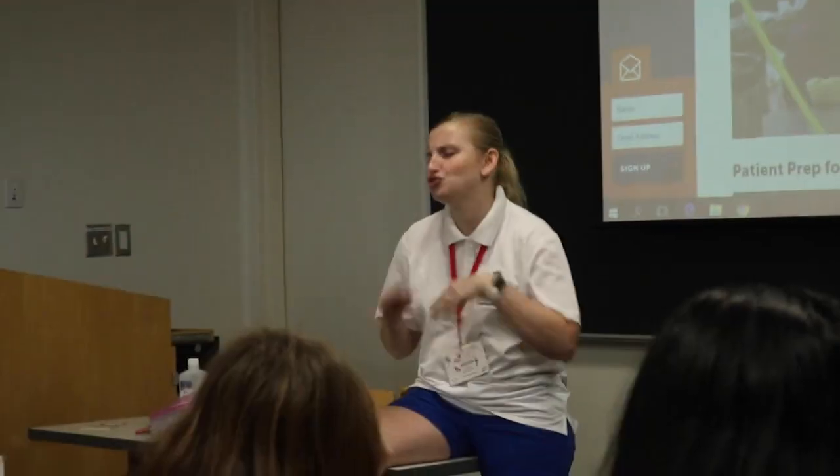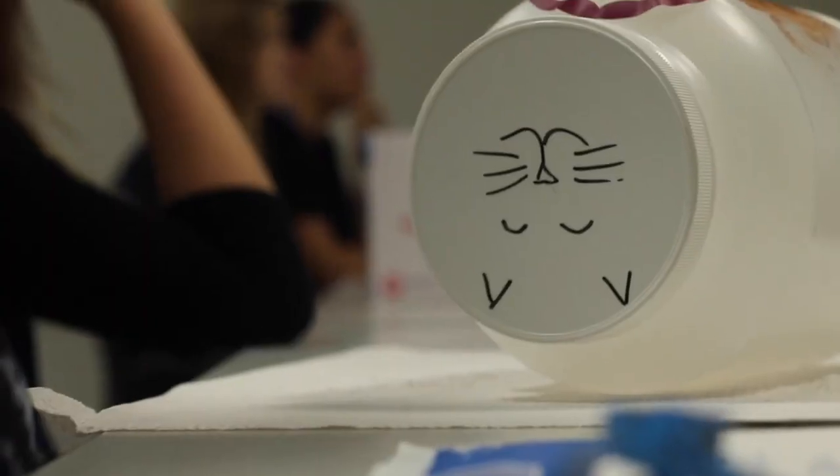We got to practice drawing blood and it took a couple tries but we eventually got it. It was challenging, but you get to practice a lot and the TAs were there helping you, which was really cool. The next activity was patient prep — they had containers that looked like cheese wax, with cats drawn on them and makeup to simulate a dirty belly.